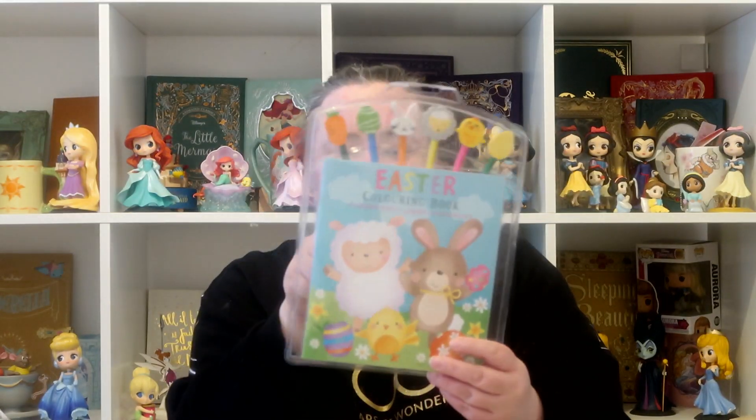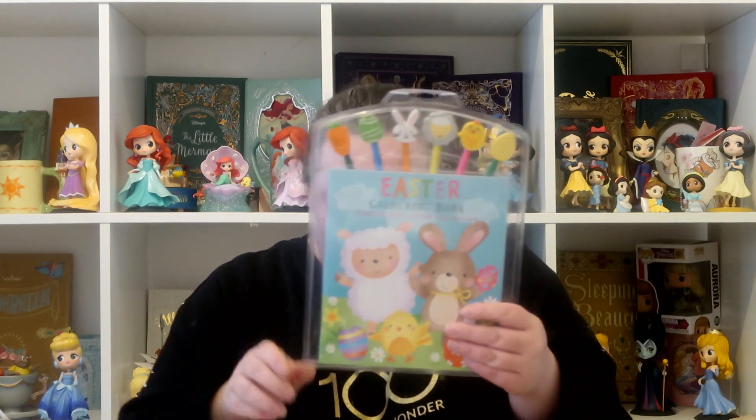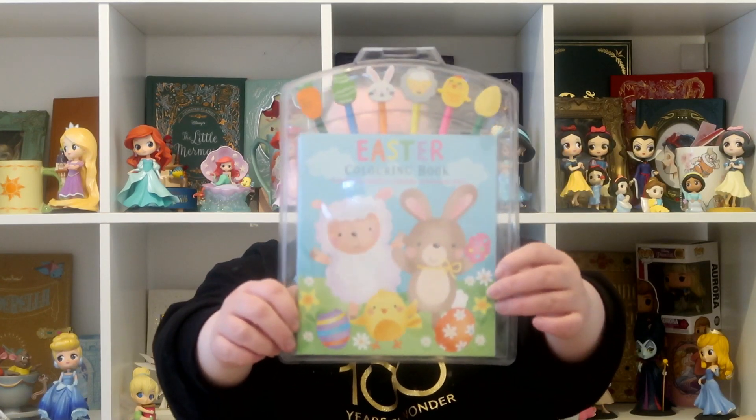The rest of the stuff is from Home Bargains. One thing I picked up was this little coloring book — it comes with these little pencil crayons with Easter rubber toppers on them. This was just £1.99, which I think is a really good price for a coloring book and pencils.